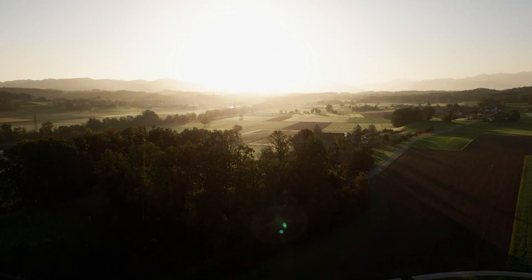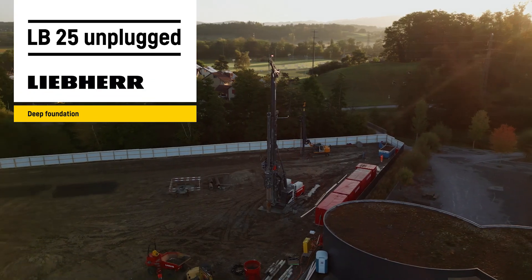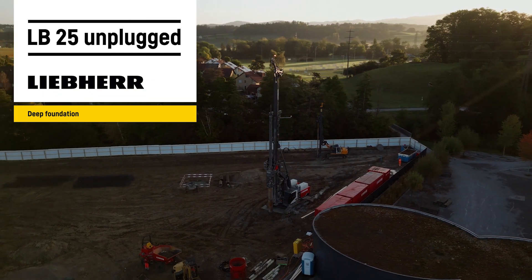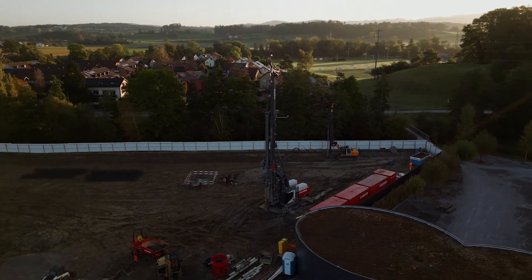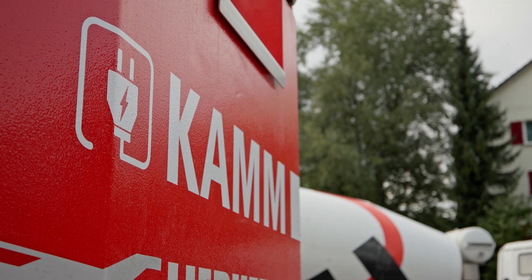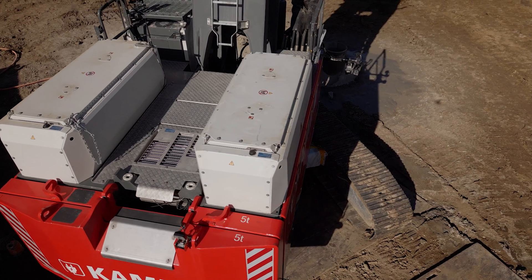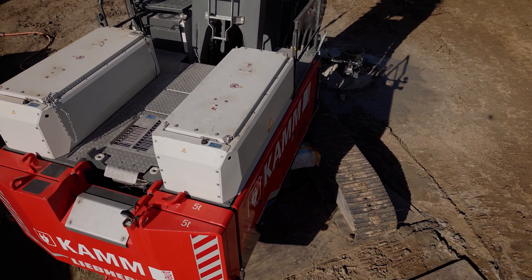We've actually been in the deep foundation industry for a long time. As a further development, we wanted a second drilling rig. Fairly quickly, we came across the unplugged machines from Liebherr. Thanks to detailed exchanges with Liebherr, we are very familiar with the machine and have worked very intensively with it. That's the reason for buying an LB25 unplugged.